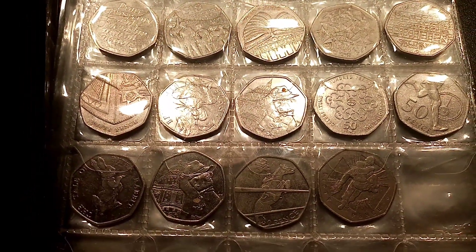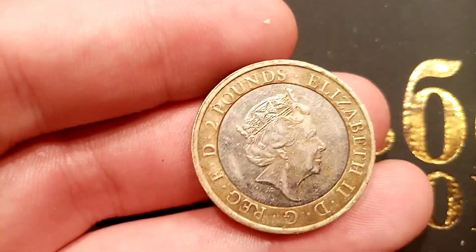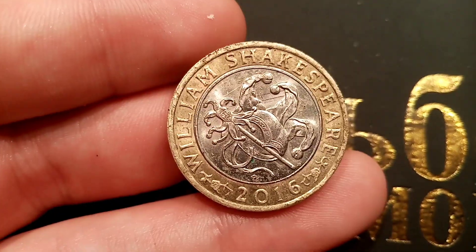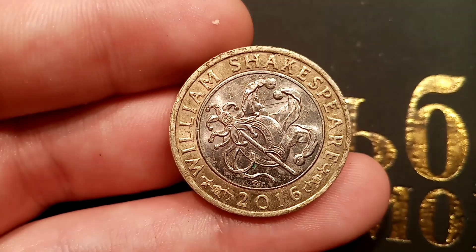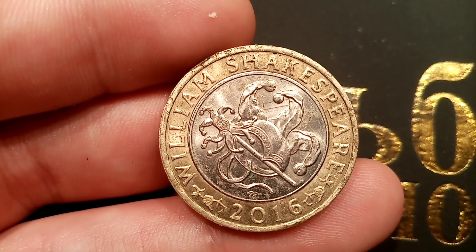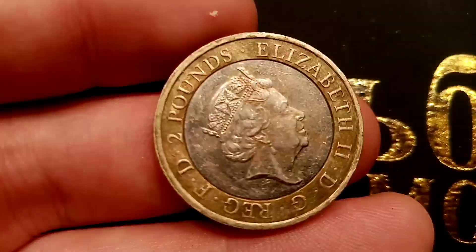So it is a 2016 £2 coin. Haven't seen one of these for a very long time — super happy to find one. Can you guess what it is? Here it is then. It's the William Shakespeare 2016 £2 coin. There's three different Shakespeare £2 coins that make up the set, and this William Shakespeare Comedies £2 coin is a really, really nice find.